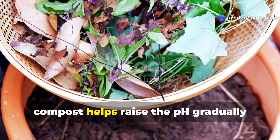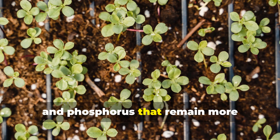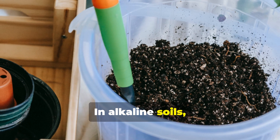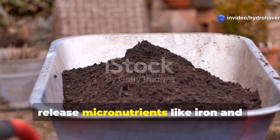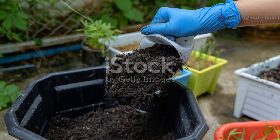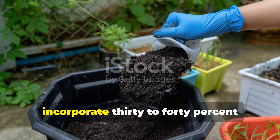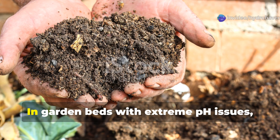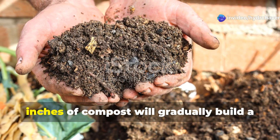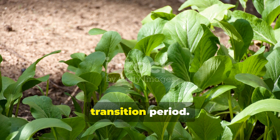In acidic soils, compost helps raise the pH gradually while providing organic forms of calcium, magnesium, and phosphorus that remain more accessible even in challenging conditions. In alkaline soils, compost introduces humic acids that help release micronutrients like iron and manganese back into plant-available forms. For container gardeners dealing with pH issues, incorporate 30–40% compost into your growing medium. In garden beds with extreme pH issues, annual applications of 2–3 inches of compost will gradually build a more balanced growing environment while still supporting plant growth during the transition period.